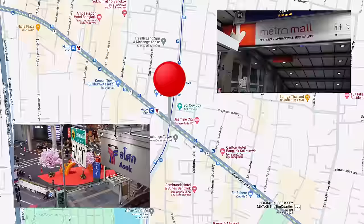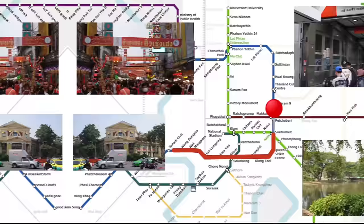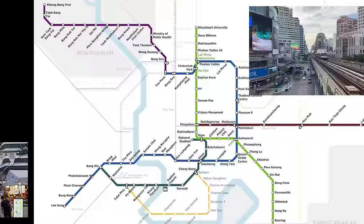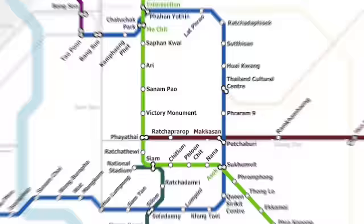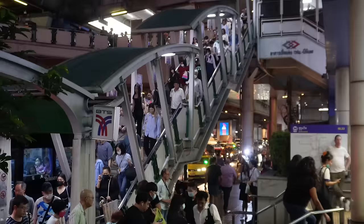The MRT runs south to the beautiful Lumpini Park, Chinatown, and the historic old city with the Grand Palace and Wat Po. Hop on a northbound train and you can easily check out the popular Jodd Fairs Night Market and Chatuchak Park and Weekend Market. Or take the BTS Skytrain west into central Siam for shopping. You can also easily connect to the airport rail link, which will take you to the international airport at Suvarnabhumi.